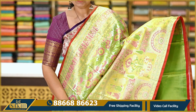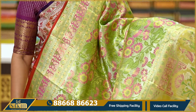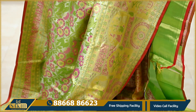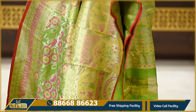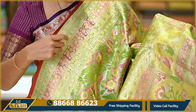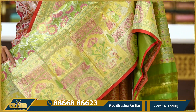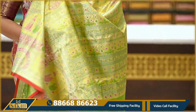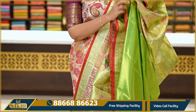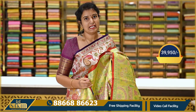The next sari is a green and pink color combination, also a designer concept. The base is silver pin. The two sides have tip detailing in pink and green color. The border is approximately 6 inches. This is a tissue blouse in plain green color. The sari price is ₹39,950.